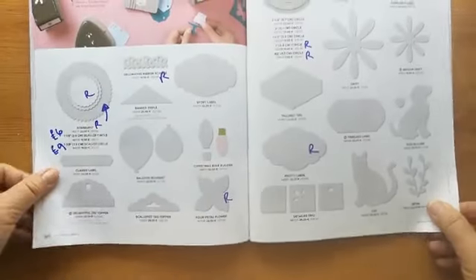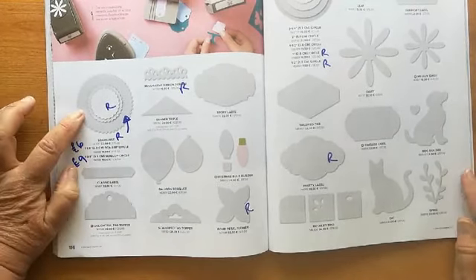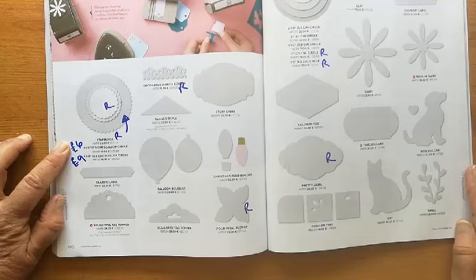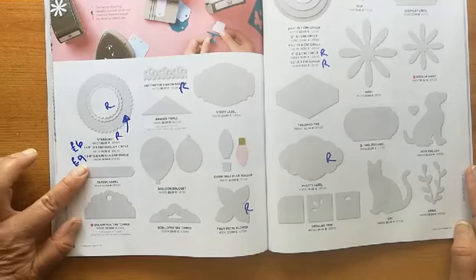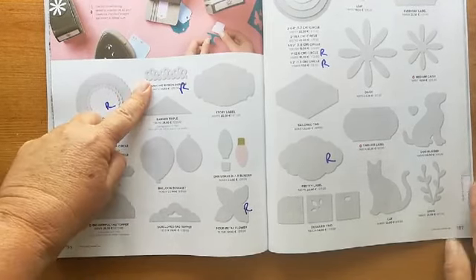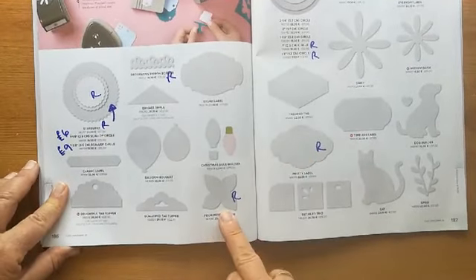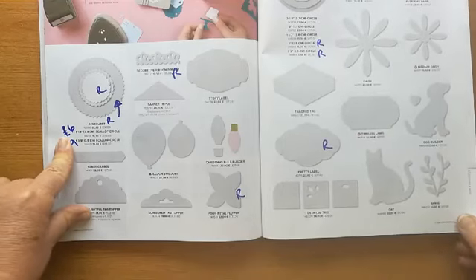Just quickly on to the punches — I've covered most of these already as we went through. The starburst and the two scallop circle punches are both going. The scallop circle punches are reduced — really useful for quick punching of a sentiment or flower. The 1 1/8 inch is £6 instead of £15, and the 1 3/8 inch is £9 instead of £15. The border ribbon punch is going, and the half-inch and 1-inch circle punches are going. The pretty label, four-petal, and leaf punch are all retiring — apart from those circle punches, none of the other punches are discounted.